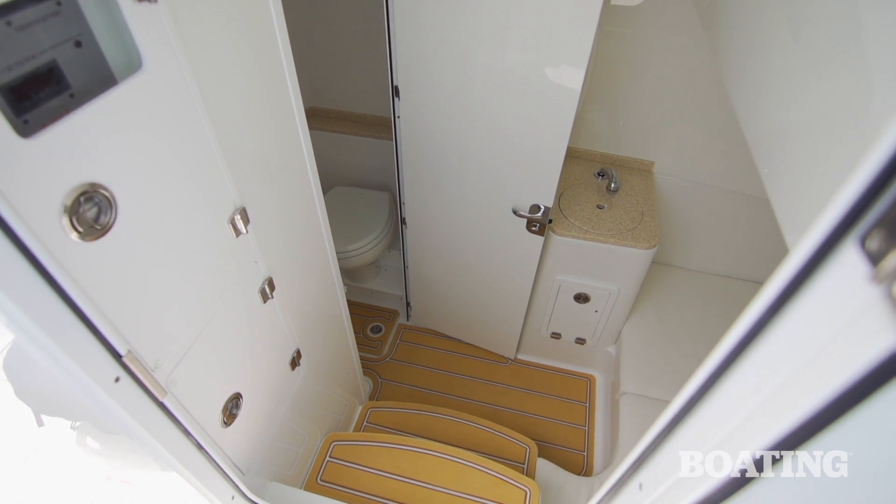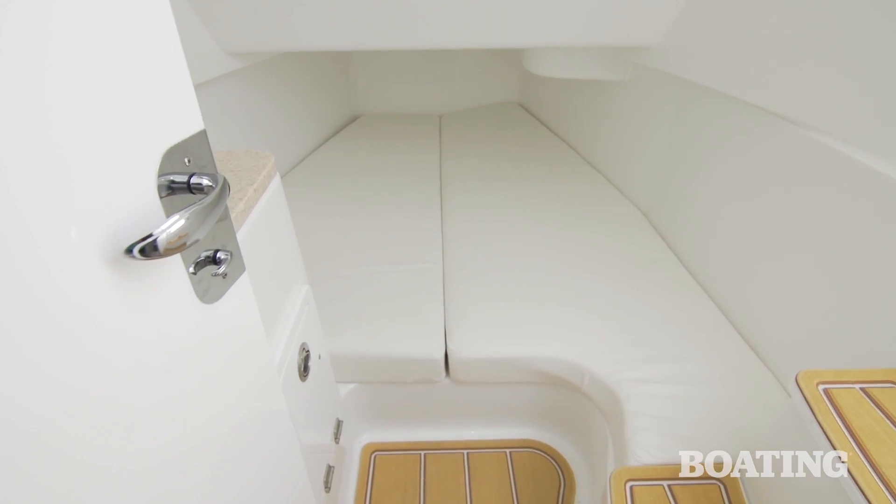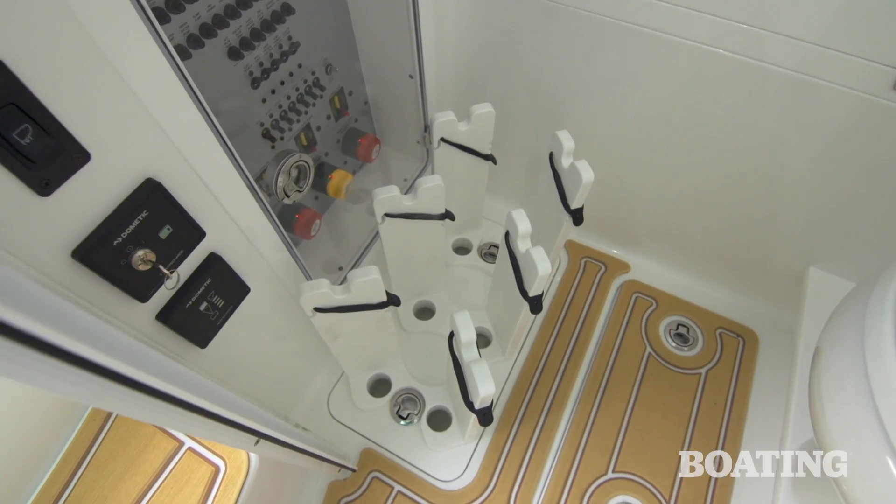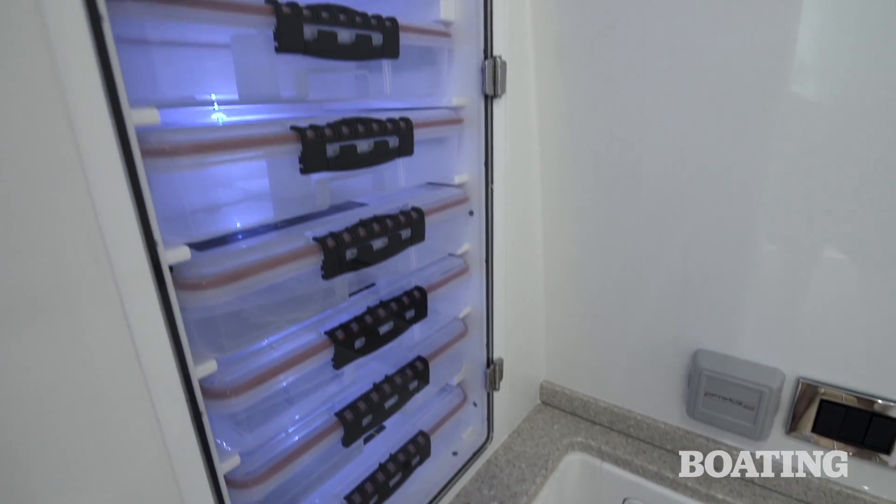To add to the creature comforts on board, we've got a full double berth down below the console. There's also a head compartment there, and this one is complete with rod holders and more tackle storage that comes with the fish package.